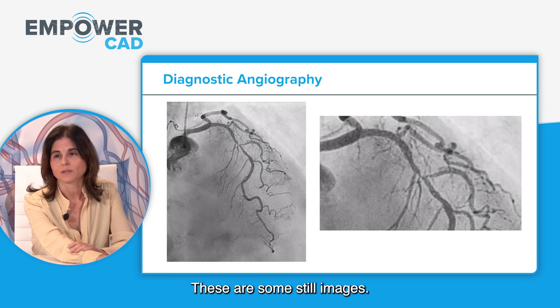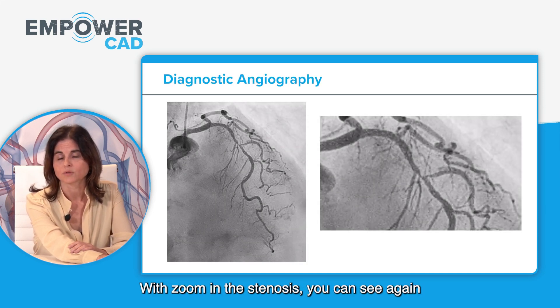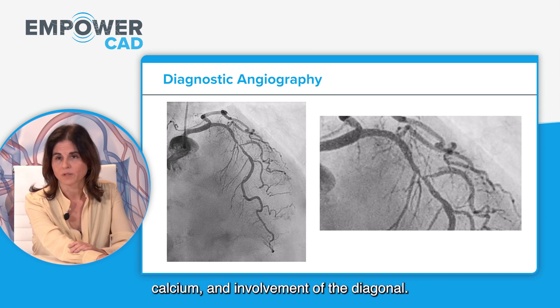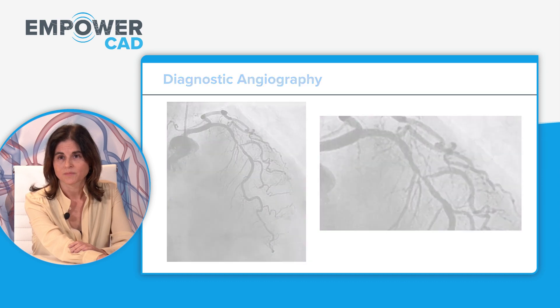These are still images with zoom on the stenosis. You can see again this very tight stenosis, calcium, and involvement of the diagonal.